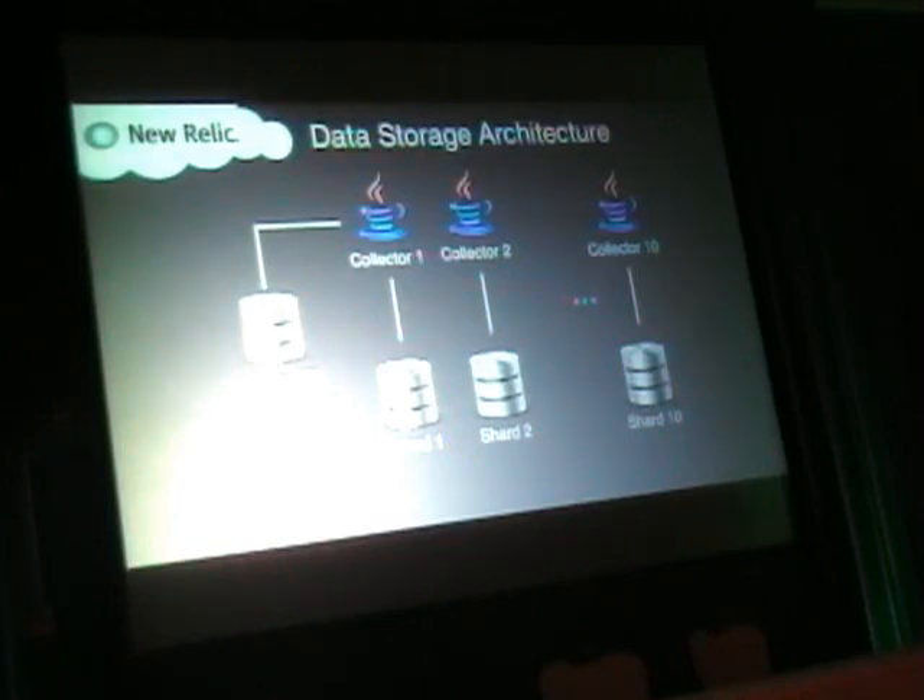Our data collection tier is written in Java. As the data posts come in, we store via the Java process, which has multiple database connections out and inserts data in that form. We found Java to be stable, reliable, and actually somewhat performant in terms of CPU.